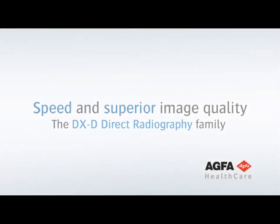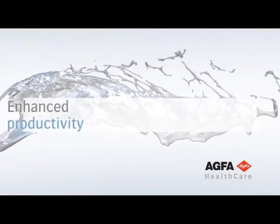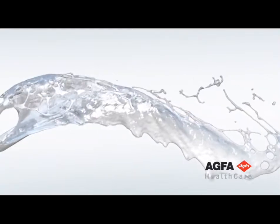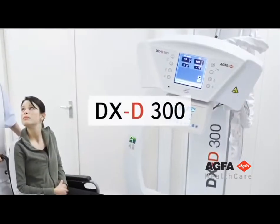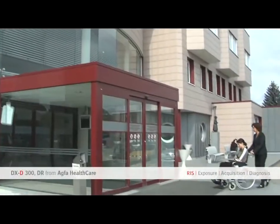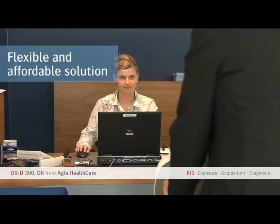AGFA Healthcare's superior image quality and intuitive workflow are now available for DR with the DXD direct radiography family. Performing radiology exams in emergency, ambulatory, or outpatient settings presents a unique range of challenges.